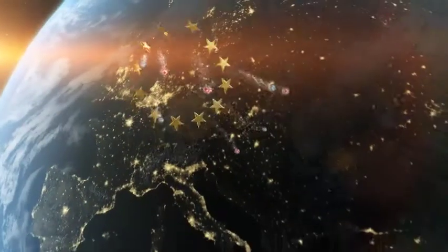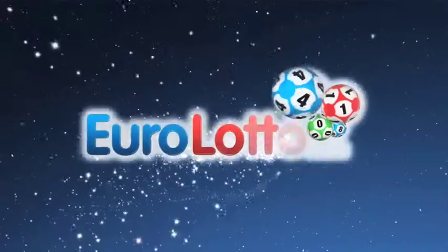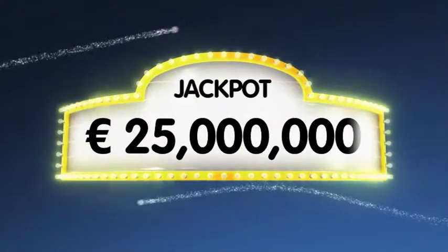Hi and welcome to the beginning of a brand new week and the Euro Lotto draw for Monday the 31st of January. As always we'll draw five numbers and two letters. If you get the whole combination right you'll win the jackpot which is at over 25 million euro.